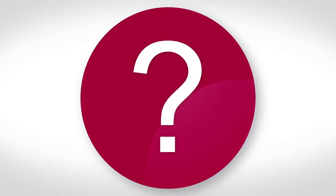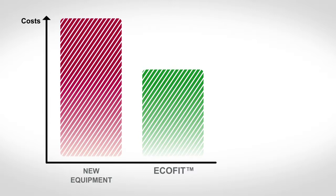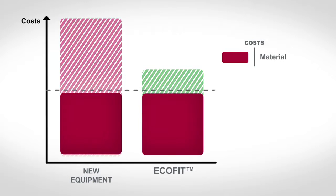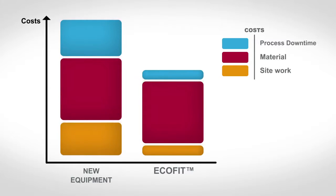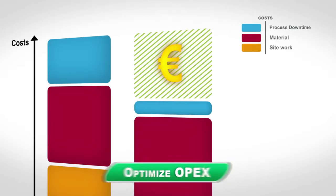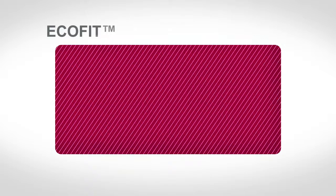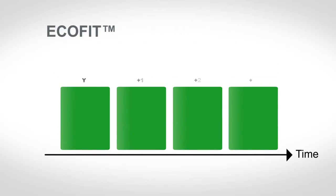Okay, you're telling us it sounds terrific. But what are the financial benefits? Let's have a look. If we compare our EcoFit solution to the installation of new equipment, the material cost is pretty much the same. But the site work cost and the cost of process downtime are much lower. With EcoFit, you get to optimize operational expenditure and reduce capital expenditure. And let's not forget the possibility of managing investment over several years by following a modernization plan.